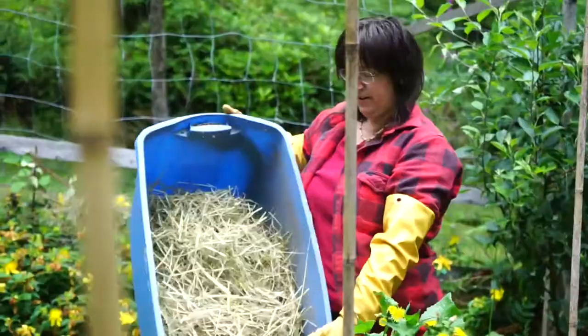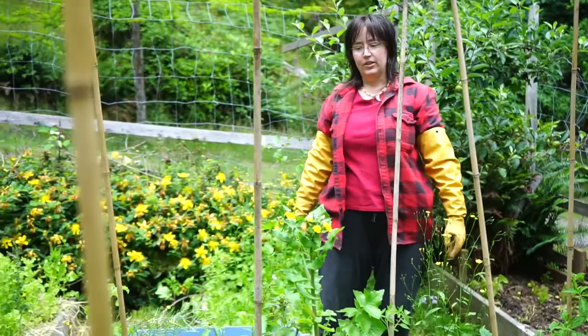Hi, welcome back to Outdoor Exploration. This is our Friday garden update. At the moment I am dumping what was a full bucket of hay bedding from inside the chicken coop, including all their poop, all around my tomatoes.